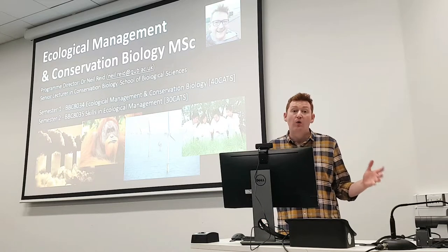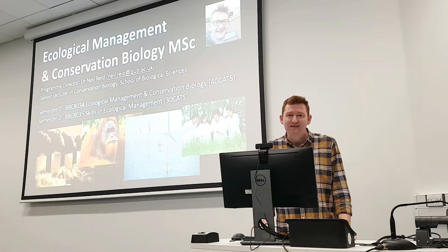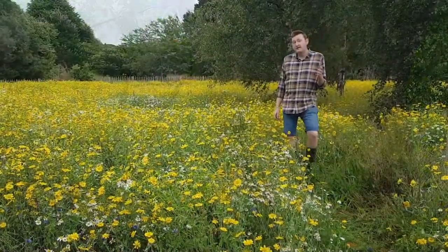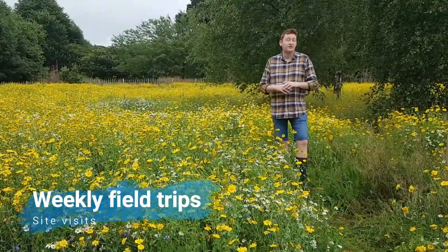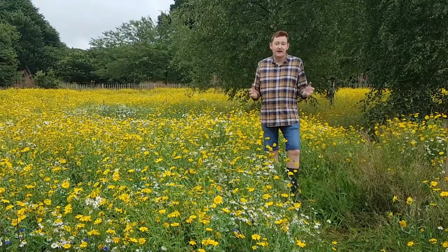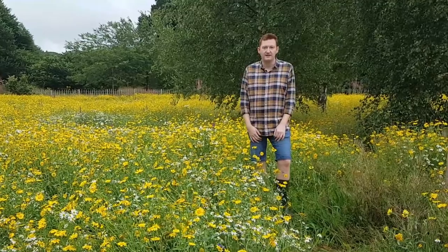I've redeveloped my core MSc teaching to move away from traditional stand-up lectures to experiential real-world field-based teaching. Throughout semester one, our students visit sites throughout Northern Ireland of conservation importance, where they meet with site managers to discuss and observe real-world on-the-ground conservation activities.